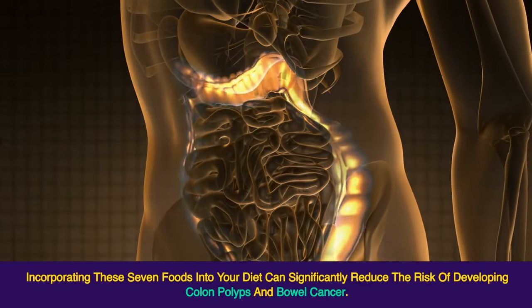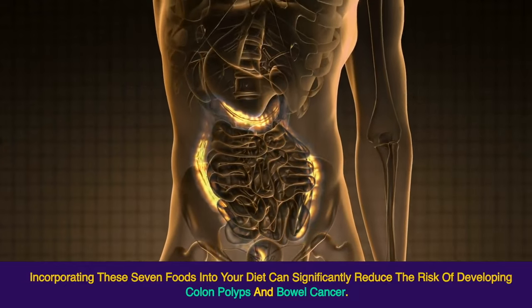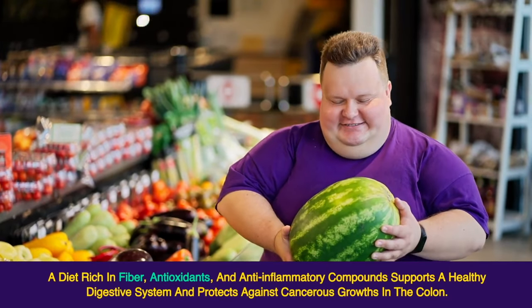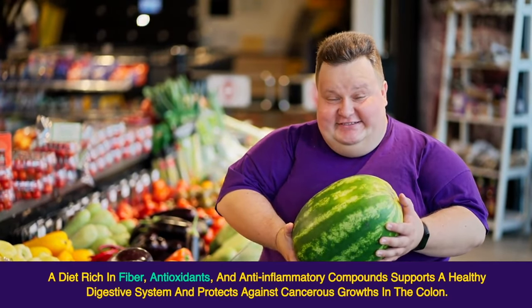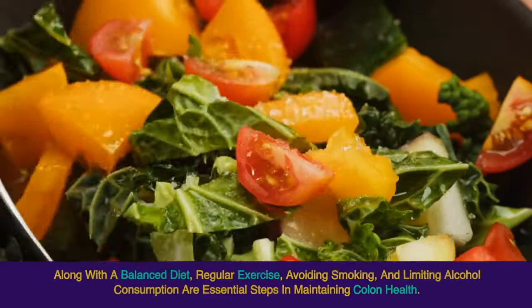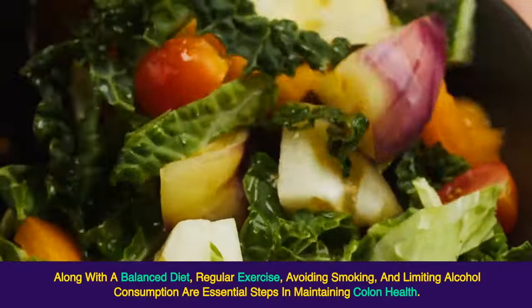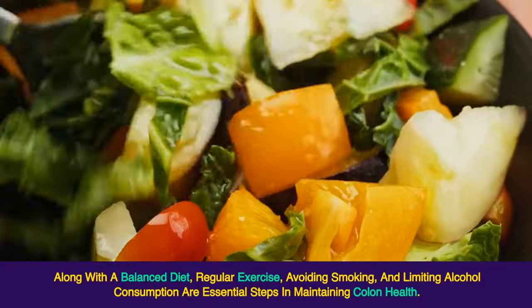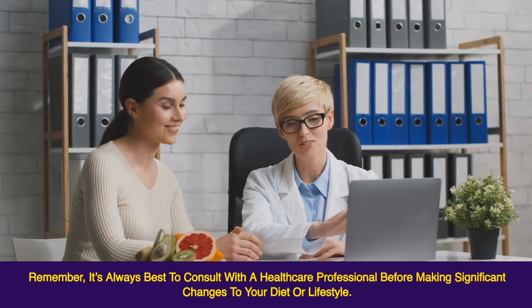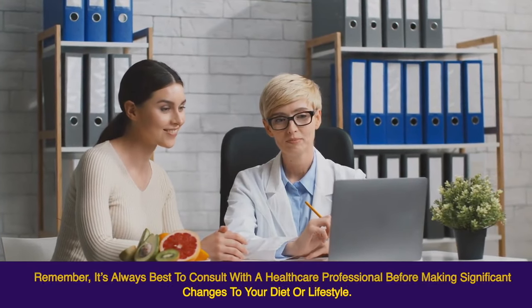Incorporating these seven foods into your diet can significantly reduce the risk of developing colon polyps and bowel cancer. A diet rich in fiber, antioxidants, and anti-inflammatory compounds supports a healthy digestive system and protects against cancerous growths in the colon. Along with a balanced diet, regular exercise, avoiding smoking, and limiting alcohol consumption are essential steps in maintaining colon health. Remember, it's always best to consult with a healthcare professional before making significant changes to your diet or lifestyle.